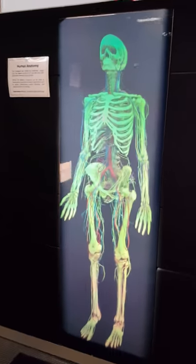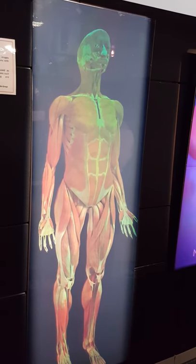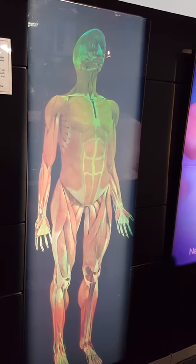Moving to your left, you're going to be able to see the arterial and bone structure, but then the muscular structure of the same anatomy appears within the same image.